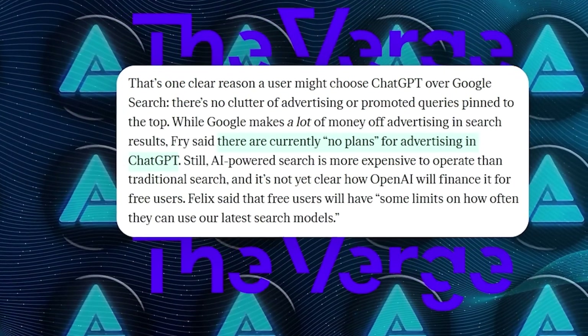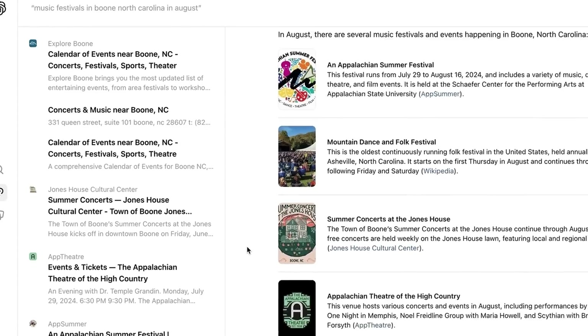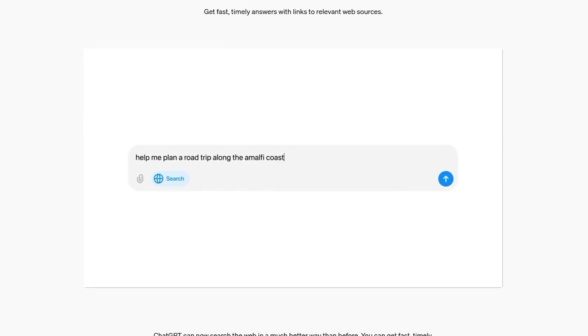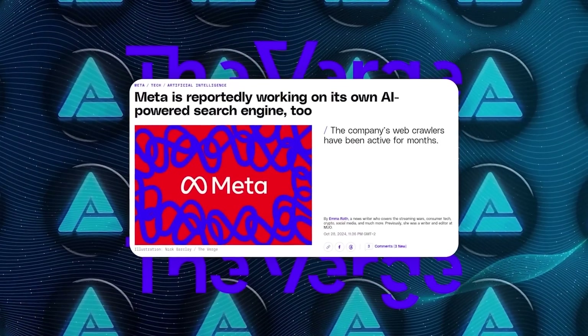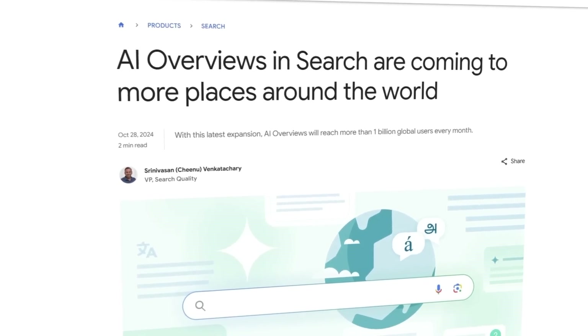OpenAI's Nico Felix has confirmed they don't plan to bring ads to ChatGPT, but there is one catch — the search feature is more resource-intensive to run than traditional search engines, so for free users there will be some limits on how often they can use the latest search models. Meanwhile, Meta is reportedly also working on its own AI search tool, and Google has expanded its AI features to over 100 countries, so it's definitely getting crowded in the AI search space.